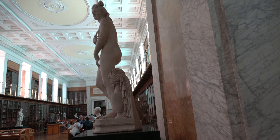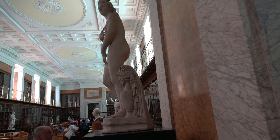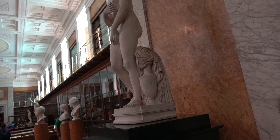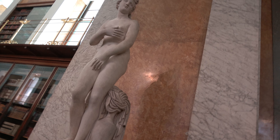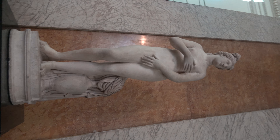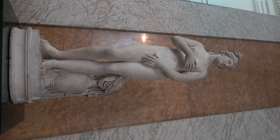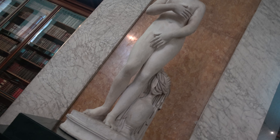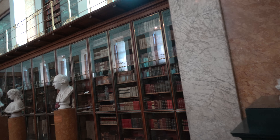And we have what looks like a Greek goddess. I'm going to pan sideways here — we're looking at Venus, Roman, 2nd century. How cool is that? Venus, 2nd century.